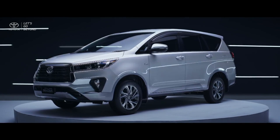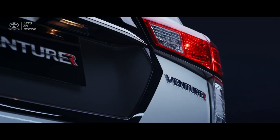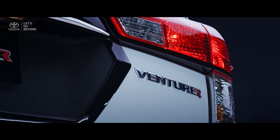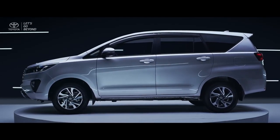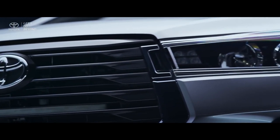The new Kijang Innova and Venturer are made to strengthen its DNA as a seven-seater MPV that produces peace of mind by adding new luxury grades, healthy features, and refreshment on the design to accompany you and your family with unlimited energy.